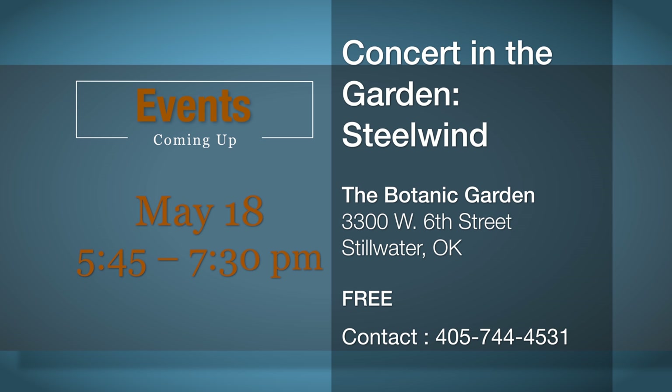There are lots of great horticultural events this time of year. Be sure and consider these activities when you're making your plans for the weeks ahead.